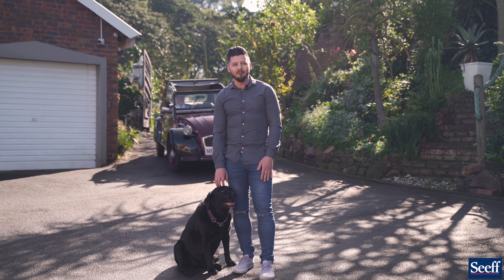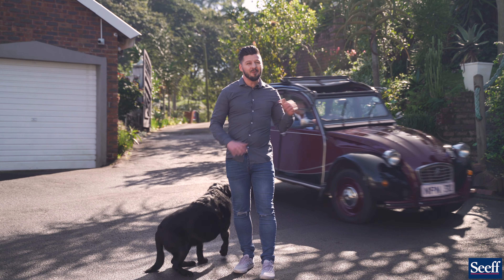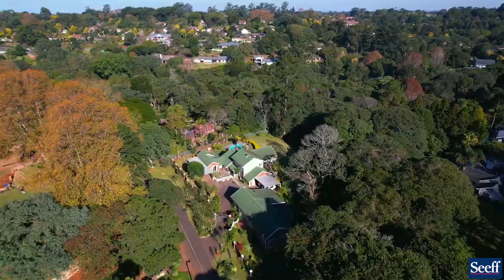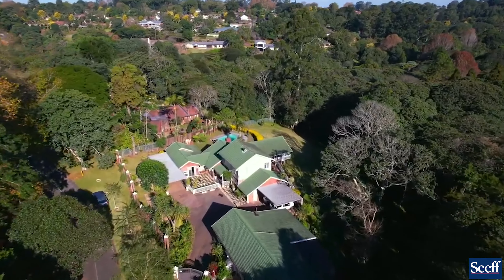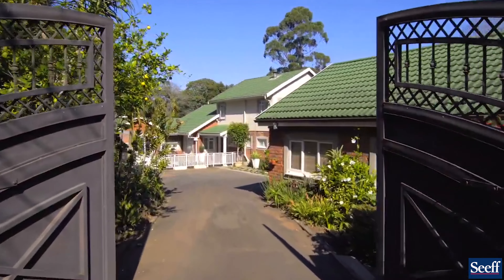Hey, welcome. There are so many wow factors here — here's one of them, we can't wait to show you around. Mount Edgecombe has come to the Upper Highway, except no nosy neighbors. This is 26 Elizabeth Drive.